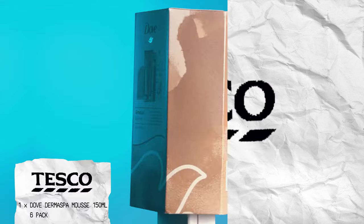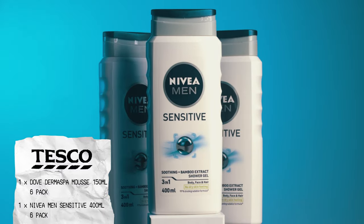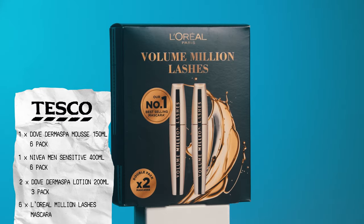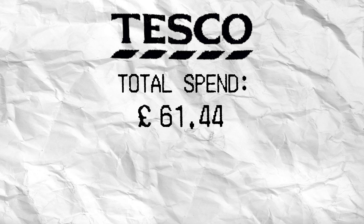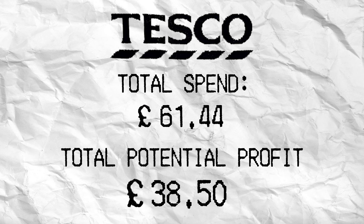In Tesco we purchased one Dove tan mousse six-pack, one Nivea Men's shower gel six-pack, two Dove tan lotion three-packs, and six L'Oréal Million Lashes mascara. Total spend: £61.44. Total potential profit: £38.50.